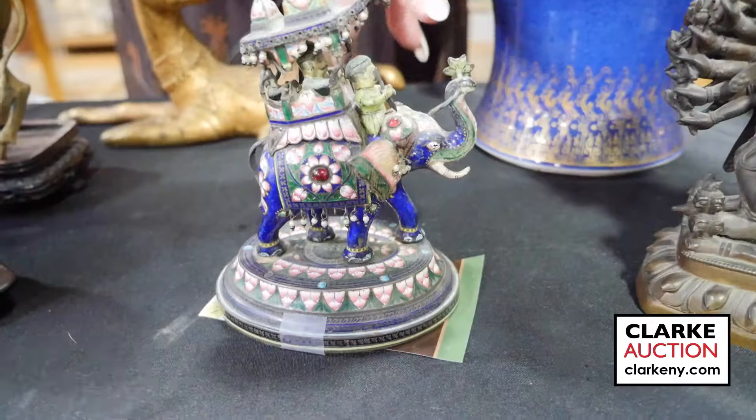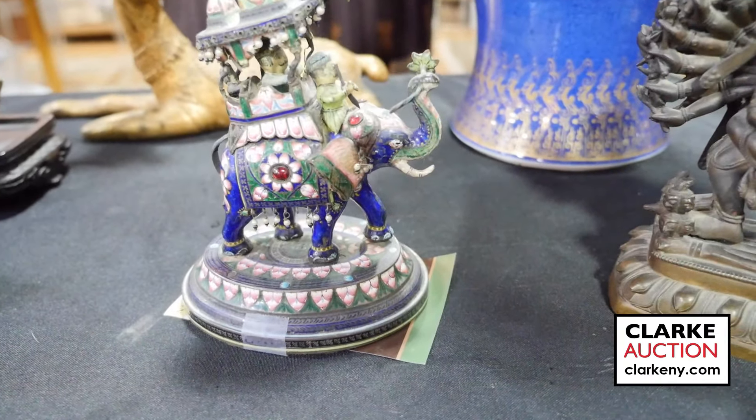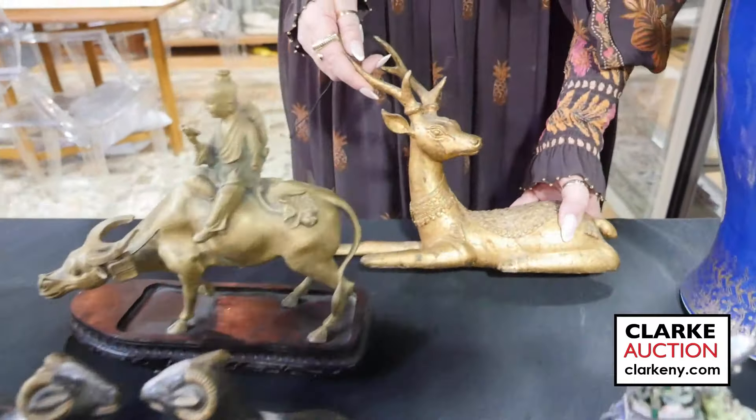Indian silver gem and enamel elephant with a howdah with riders — the elephant is holding a flower in its trunk, estimated three to five hundred. Again from Cold Spring, two gilt metal animals: a recumbent stag, and a boy seated on a water buffalo reading a book on a carved wood fitted stand. Together at four to six hundred.